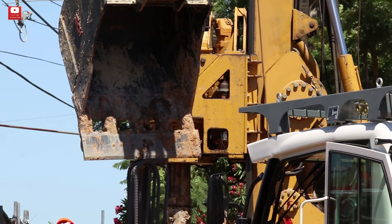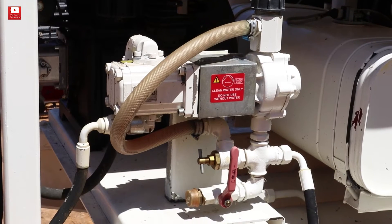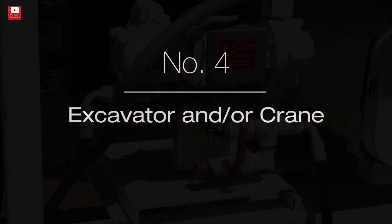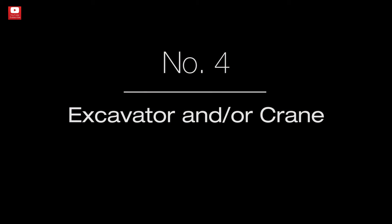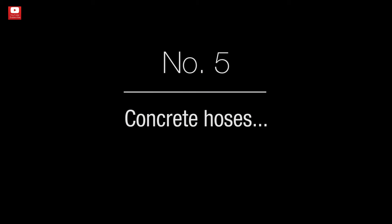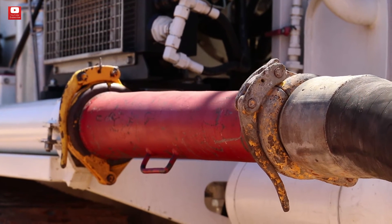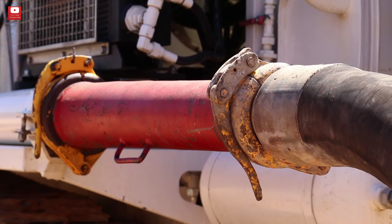There are many things that need to be said about pumps, therefore we'll have a separate episode regarding CFA concrete pumps. Number four: an excavator and/or crane — it all depends on the size of CFA piles you'll be performing. Number five: concrete hoses and rigid pipes. Depending on the country you're in, the sizes are four and five inches. The hoses need to be sufficiently long to connect the concrete pump with the rig.